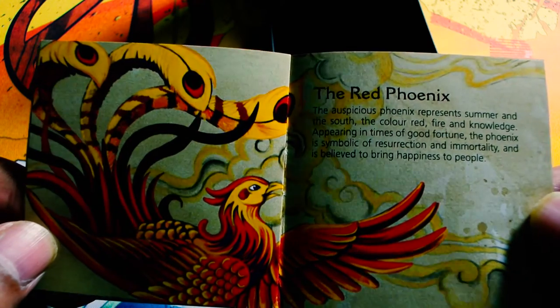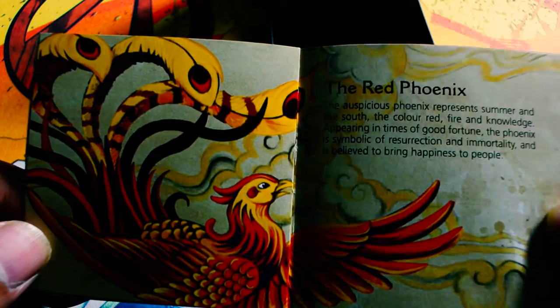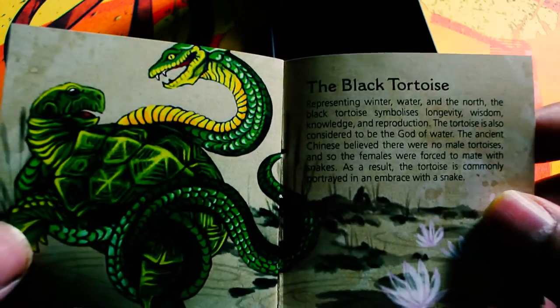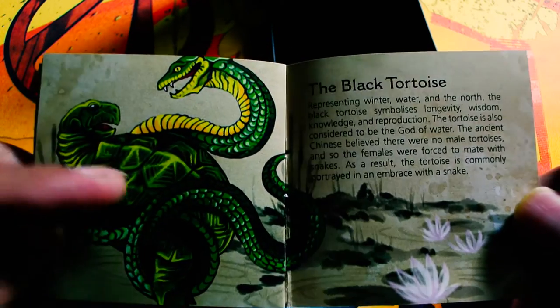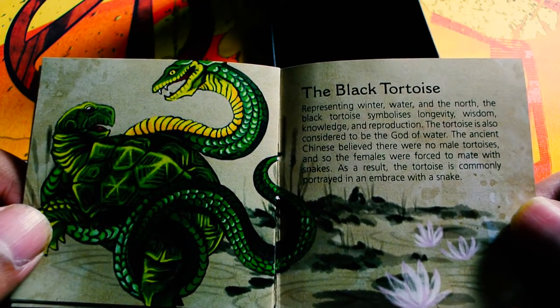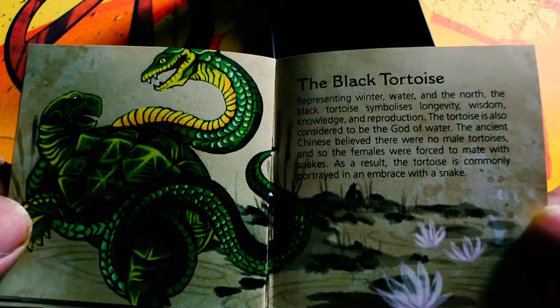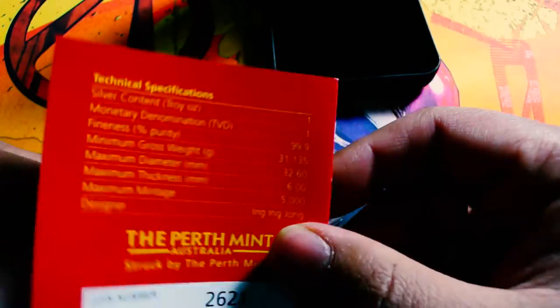Black tortoise — I thought it was a snake. Well, there's a snake, so I kind of was right in the sense that that's what I saw, but I guess it's called the black tortoise. Interesting stuff. I think I'm going to read this stuff later on — it's pretty neat.